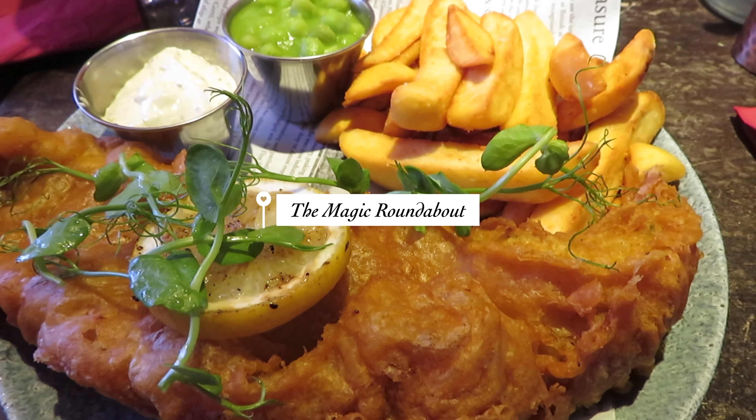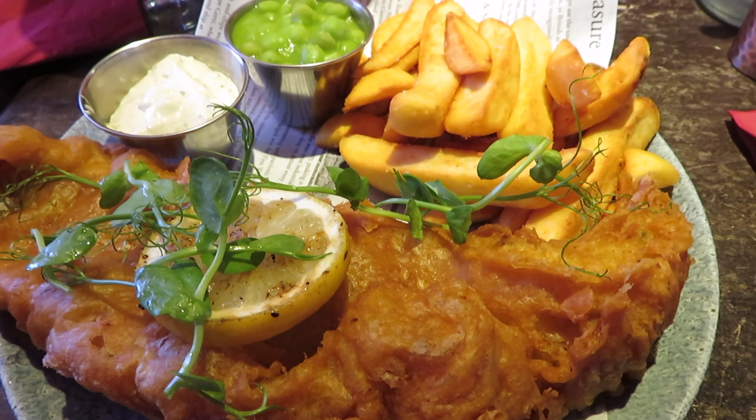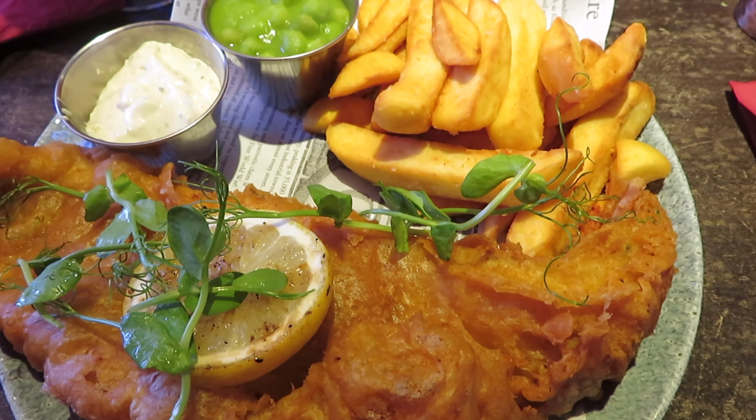After that we went to a restaurant around where the attraction was, called the Magic Roundabout. I can have fish and chips all day, but we're getting ready to go back now.